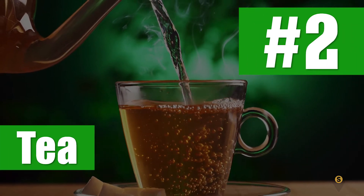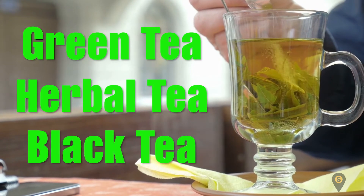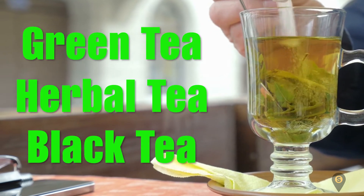Number 2: Tea. Are you surprised? Well, don't be. Trust me, tea poses no harm to your health. And whether you enjoy green tea, herbal tea, or black tea, make sure you avoid those with added sugar.